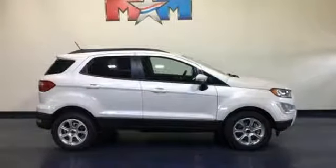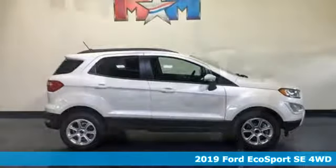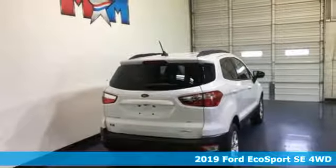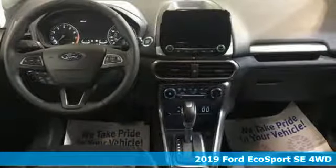Here's a new 2019 Ford EcoSport. Ford is America's best-selling vehicle brand. You'll look forward to every drive with features like these.